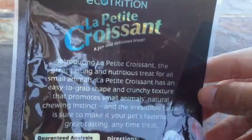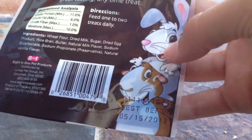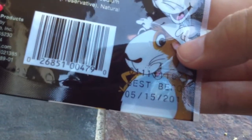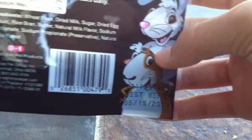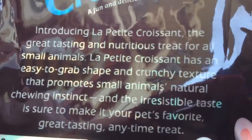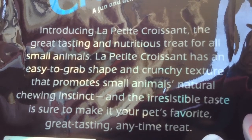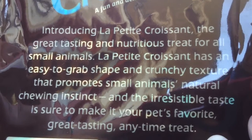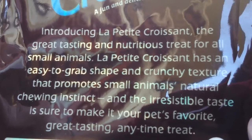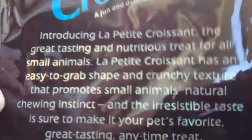It is a resealable pouch, but I prefer to keep it in a little box. Here is the back. It says Ecotrition Le Petit Croissant, a fun and delicious treat again, with a rabbit and guinea pig. Best by 5-15-2013, so it does last a while, which means it has quite a bit of preservatives. The description reads: Introducing Le Petit Croissant, the great tasting and nutritious treat for all small animals. Le Petit Croissant has an easy-to-grab shape and crunchy texture that promotes small animals' natural chewing instincts, and the irresistible taste is sure to make it your pet's favorite.